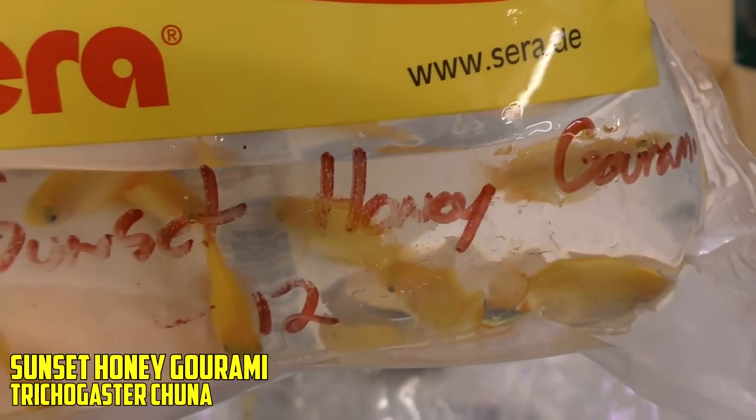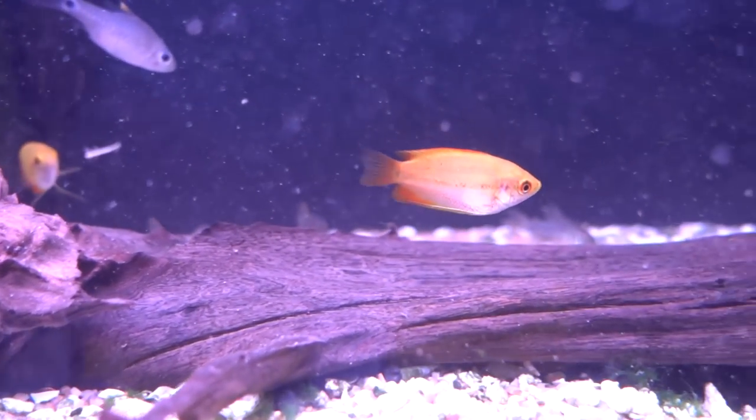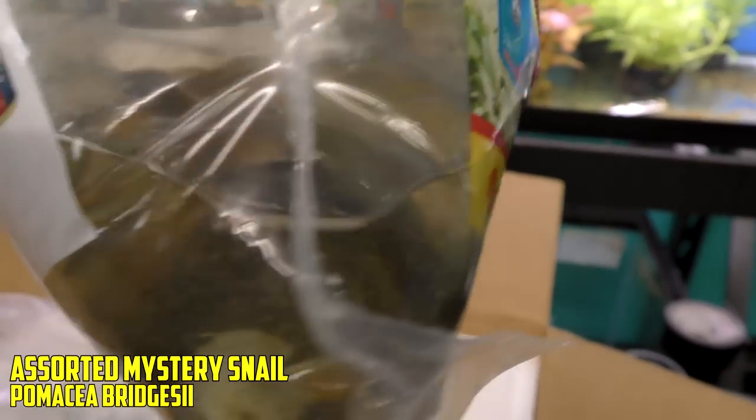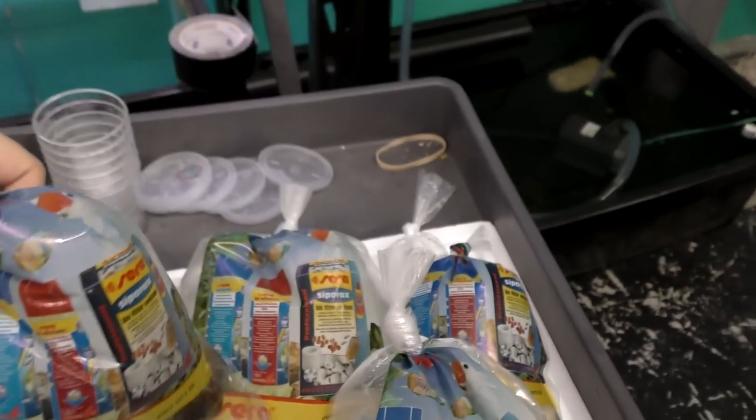We've got some sunset honey gouramis here — looking good. As you can see, what do we order a ton of every week? Cardinal tetras and sunset honey gouramis — they're just amazing. That, my friends, is a bag of snail poop. How many mysteries? Only 12 mystery snails — they make a lot of poop. That is no mystery.